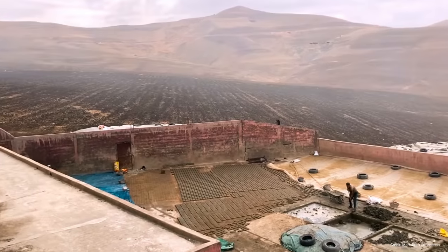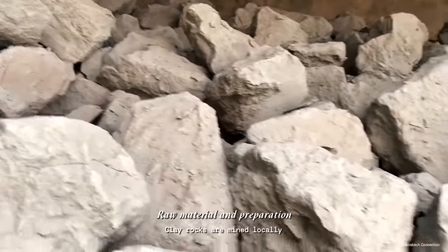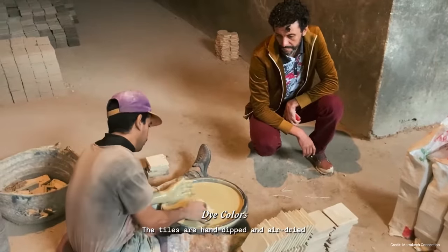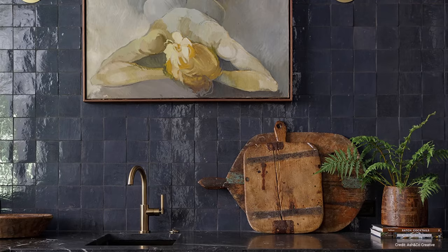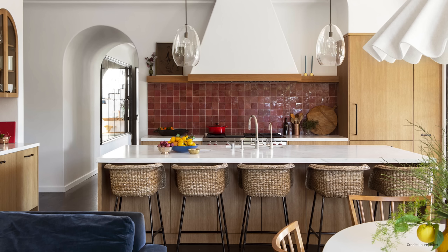Zellige tiles are artisan tiles originating from Morocco. They're made from a blend of non-refined clays that are shaped, hand-cut, glazed, and then fired, meaning that every tile has slight variations. When placed side by side, the result is an undulating surface that has a water-like quality. At the moment, they're super trendy and are seen in all the design magazines, whether used as bathroom tiles, floor tiles, or kitchen backsplashes.